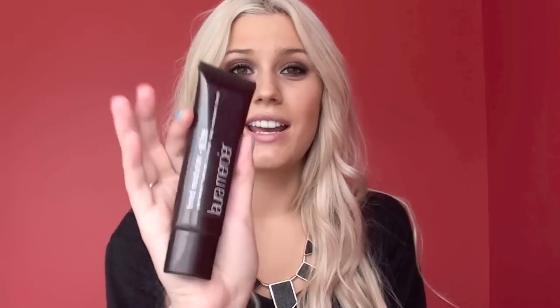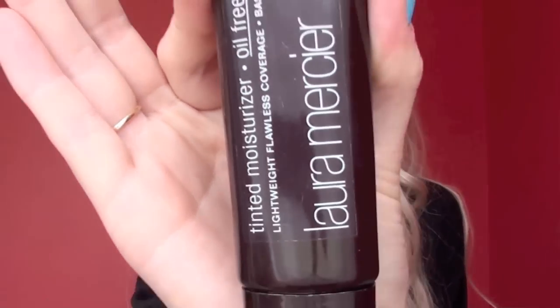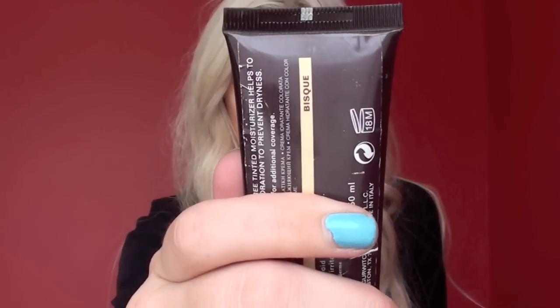My second item is Laura Mercier Tinted Moisturizer. You guys have seen this probably before in one of my videos. I'm in Bisque. I didn't like this at first, but it totally grew on me, and I'm really glad that I kept trying it. It is a really lightweight formula, so it covers but not like really goopy like foundation, and I wear this to the beach and on days where I just don't feel like doing a whole face. I think it's great — although it is a little bit expensive, it is worth the price.